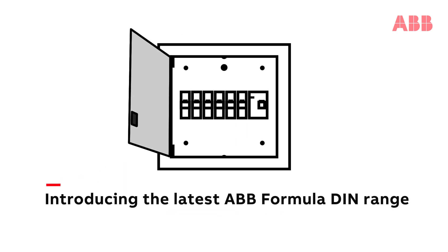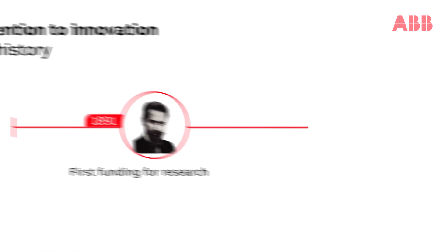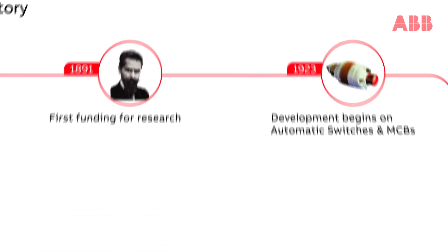Introducing our latest ABB Formula DIM range, with a legacy of being the inventor of miniature circuit breakers.